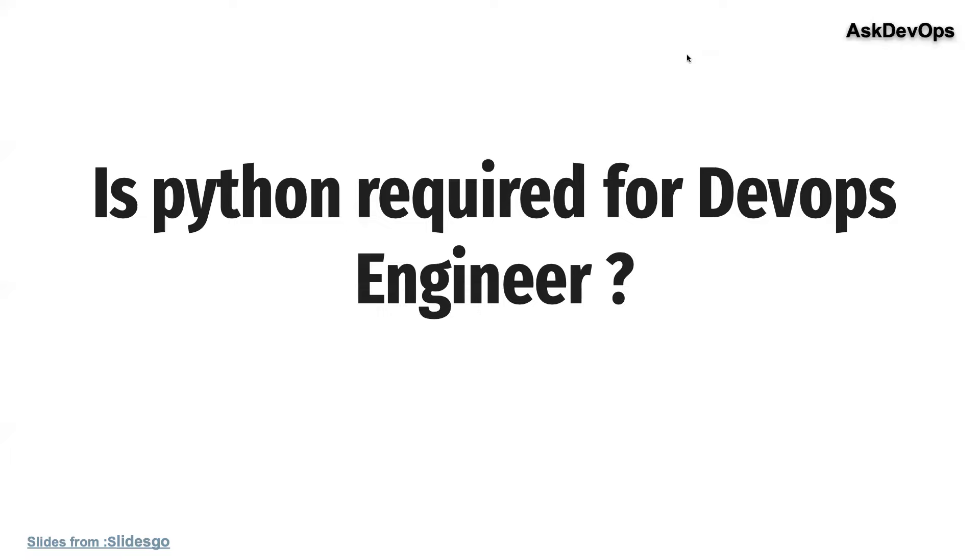Will Python be asked in the interview? Let's look into these details, but before that, let us first understand why Python is basically required, how it works, and what it is.